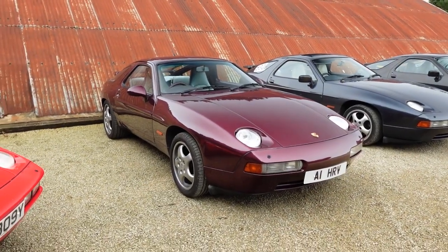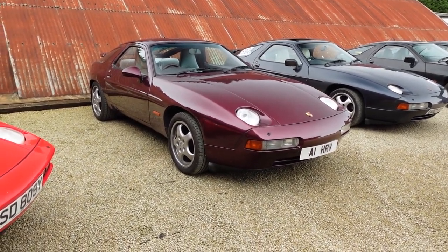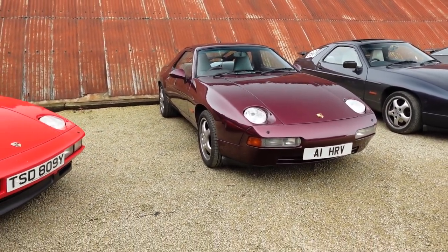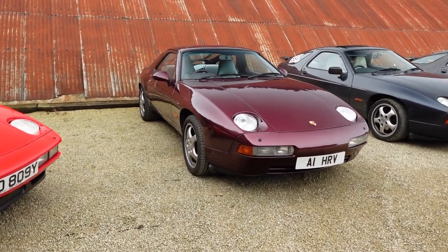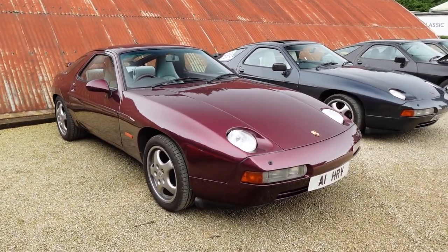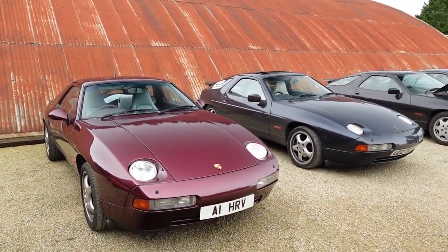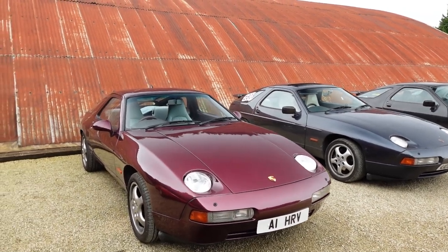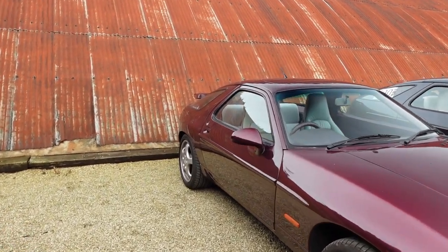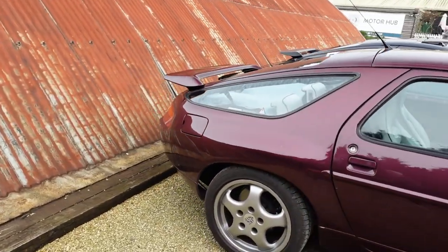Finally, to complete the picture — from 1992 onwards it's the 928 GTS. A big leap in engine size to 5.4 litres, and we're up to 350 horsepower. There are a few styling changes, most notably — compared to what I think is an S4 or GT next to it — the flared arches at the back. Just a very slight flaring; it's not massively different, but it's there.